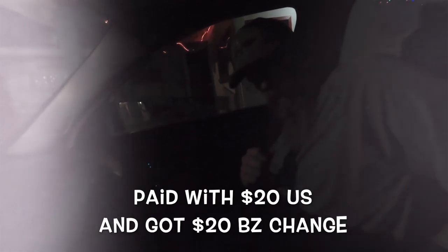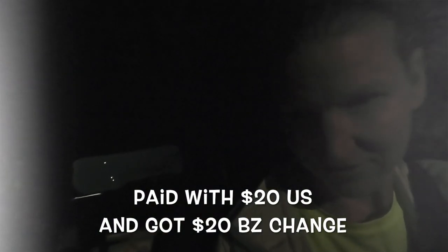So what was our total, Chris? 10 bucks — 10 U.S. dollars, so 20 dollars Belize. You gave her 20 and got 20 back. So whenever we get home, we'll show you guys what we got tonight.